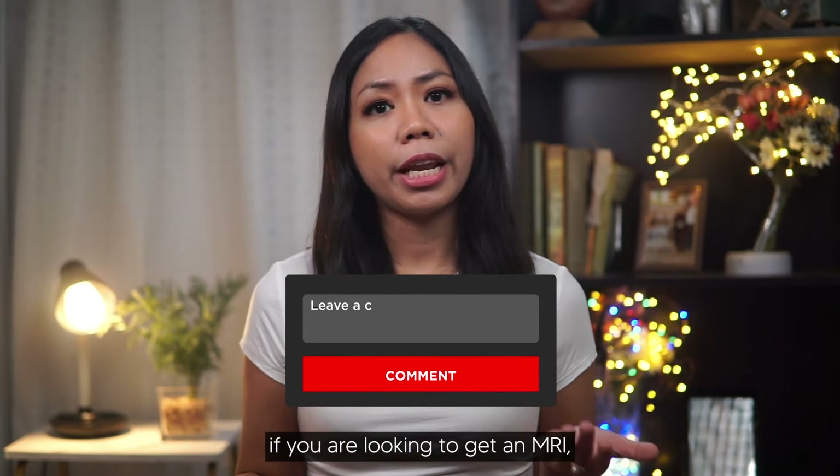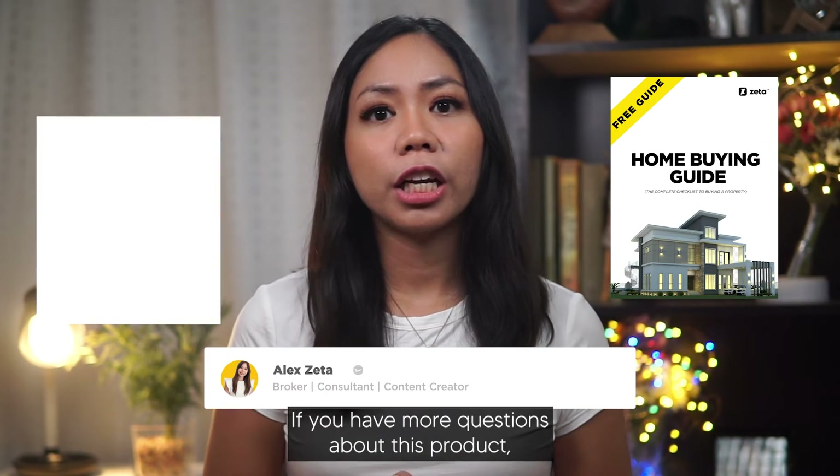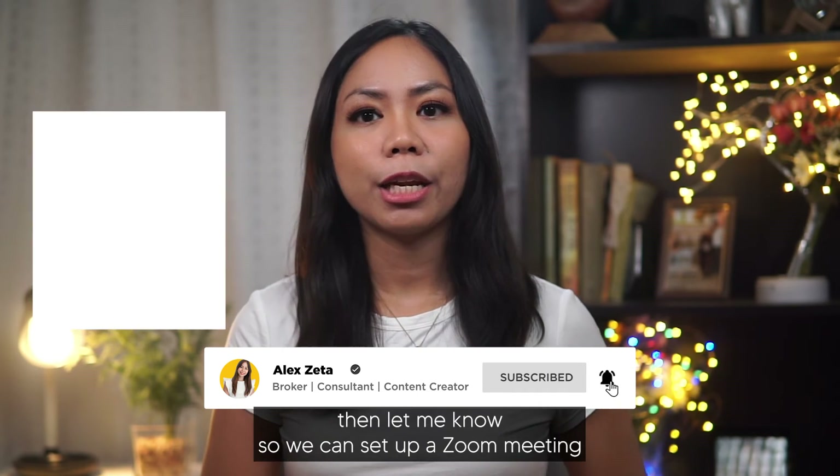If you are looking to get an MRI, let me know so I can refer you to my insurance provider. And that's it for today's vlog. If you have more questions about this product, let me know so we can set up a Zoom meeting.